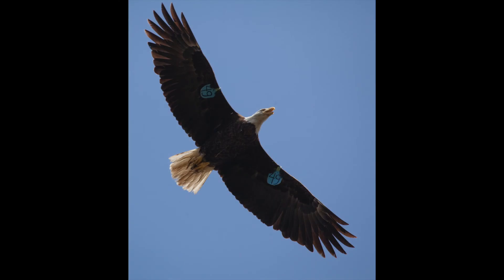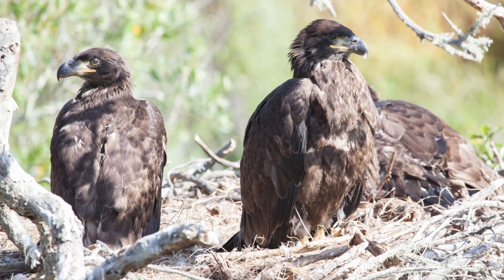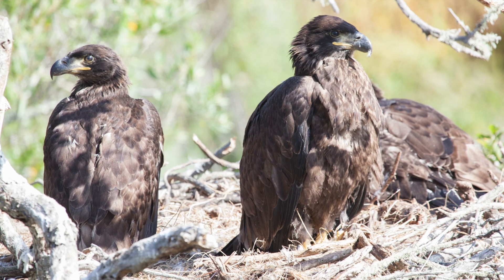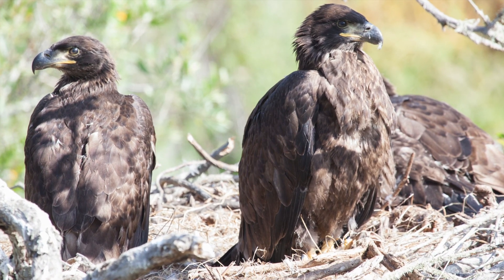This is a nice photo we got of A49 as we were going in to band her nestlings. And there are her nestlings in their nest right before we went in and banded them. That's going to do it for this week's update — thanks for being patient and waiting for it.